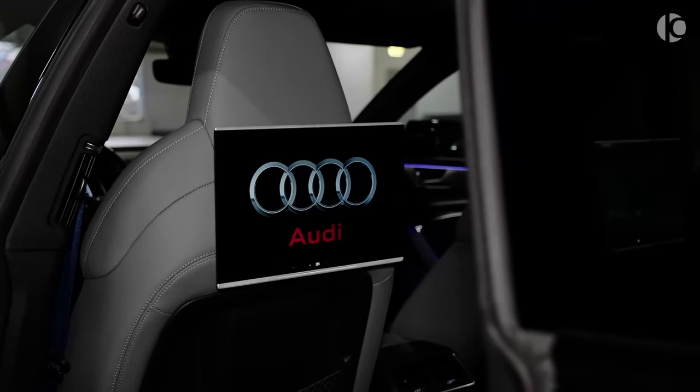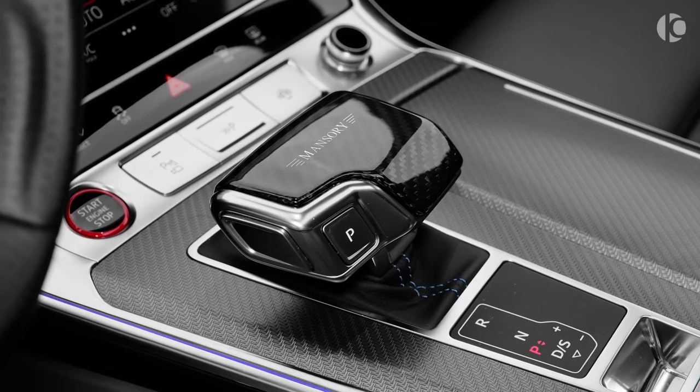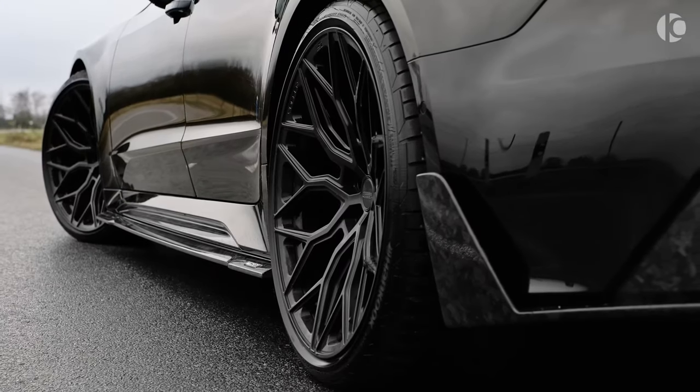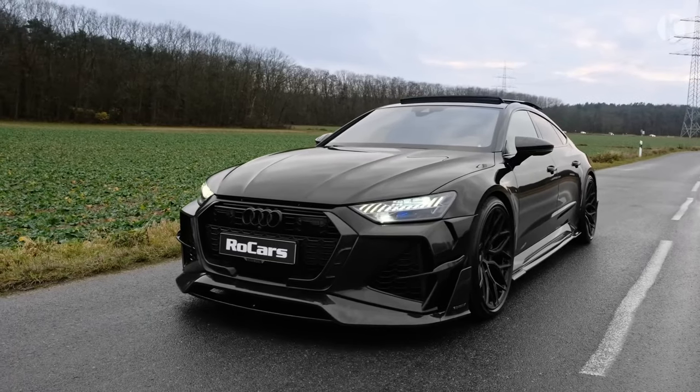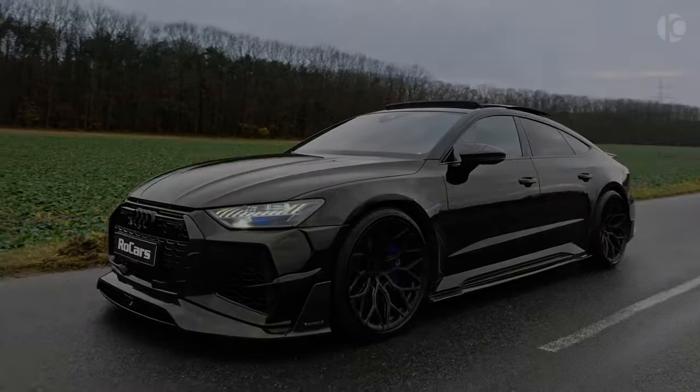The RS7 focuses more on comfort than aggressive performance, but it still handles the road with precision. Its rear axle steering system makes it feel lighter than its weight suggests. And if you want to go really fast, the RS7 can reach a top speed of 190 miles per hour.